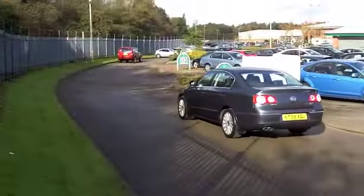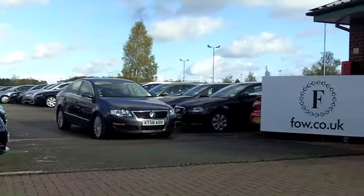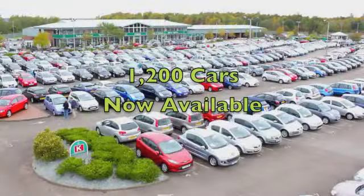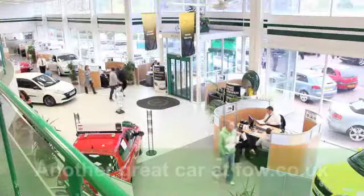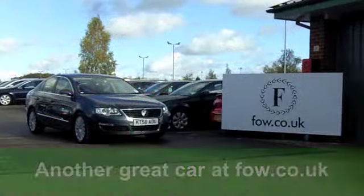These cars are really quite nimble and it'll do 0-60 in 9.8 seconds. You'll get a combined 49 miles per gallon, and six months tax under £100. It's a very smart car, waiting for you at Fords of Winsford.